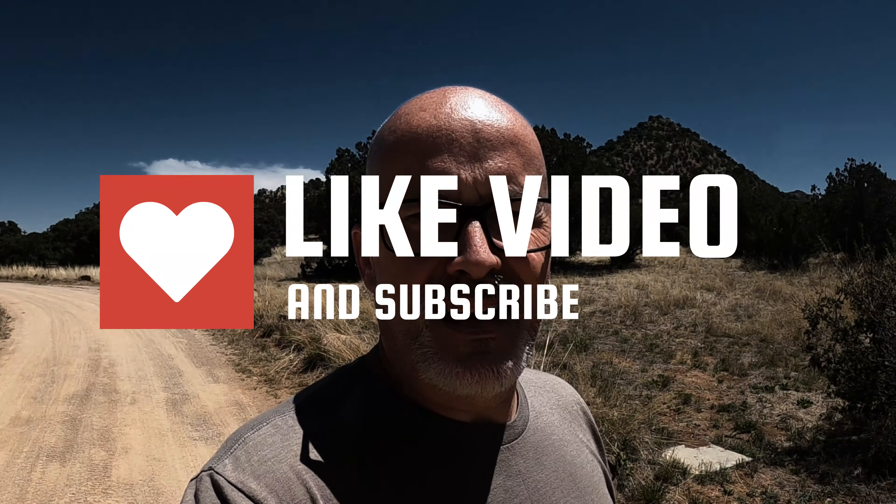If you found this video helpful, we'd really appreciate you taking the time to give us a thumbs up. Comment if you've got some questions or concerns for us, and last but not least, please subscribe. We love providing this content to you, and we release videos every Sunday. See you soon.